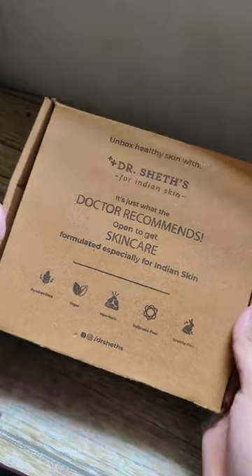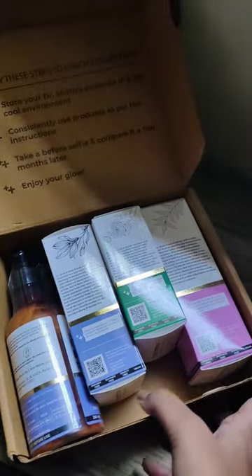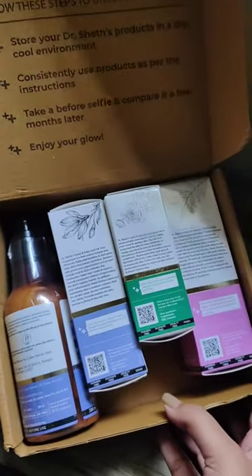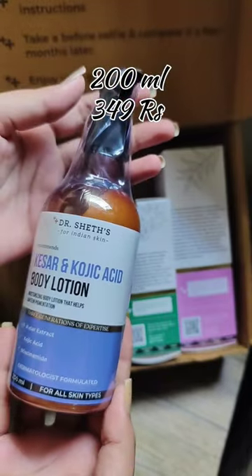To be honest, I am not a huge fan of trying different moisturizers for my skin. I used to have Navia body milk in my vanity to use in wintertime, but this time I have tried Dr. Shade's Kesar and Kojic Acid body lotion.